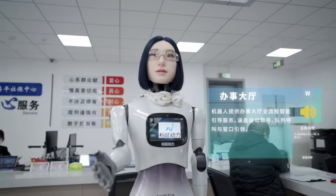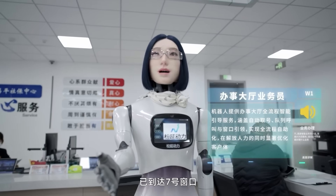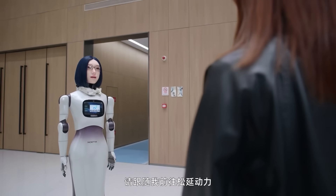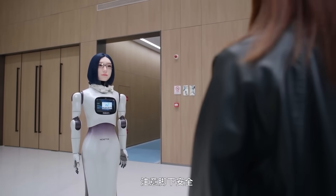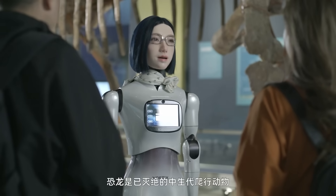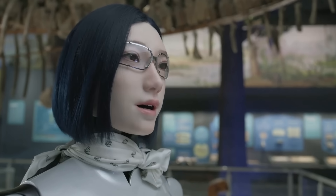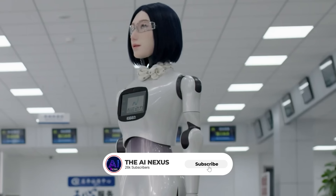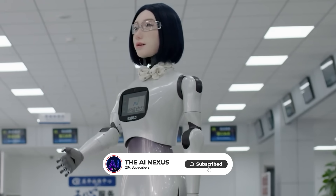Under the hood, Hobbs W1 runs powerful onboard computing. That means the robot can process conversations locally without relying on a constant internet connection. When someone speaks, Hobbs W1 responds instantly. For hotels, malls, and public spaces where Wi-Fi isn't always reliable, that's a major advantage.